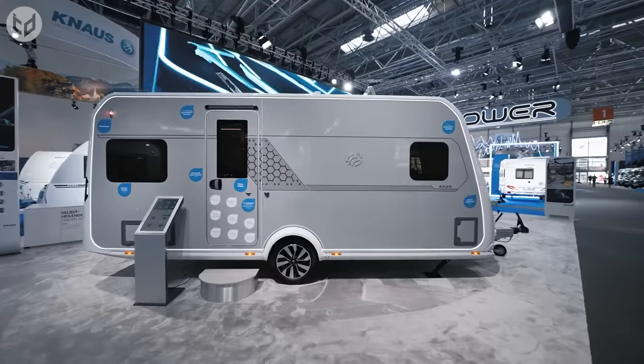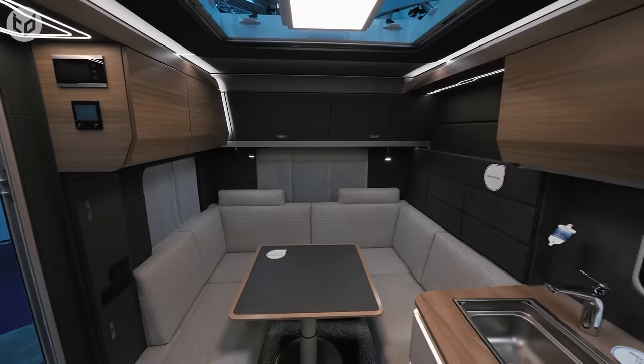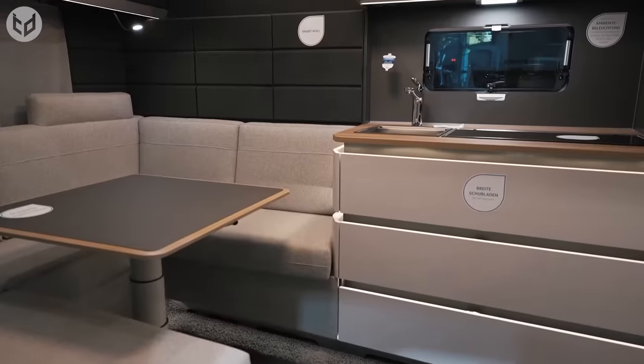The floor plan offers a particularly generous sense of space with optimized lines of sight and elegant, high-quality furniture. Ambient lighting makes it feel like a haven of tranquility, creating a warm and cozy atmosphere.